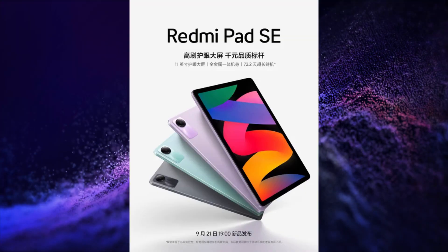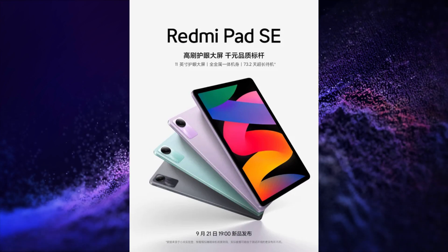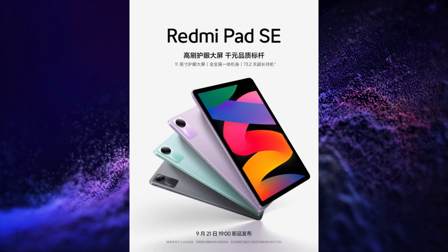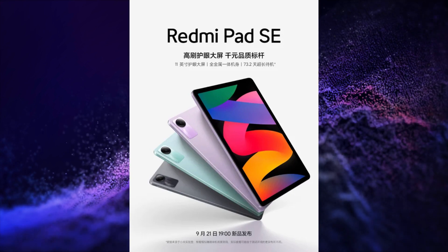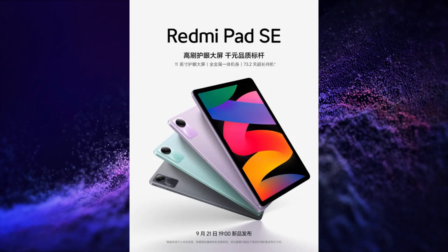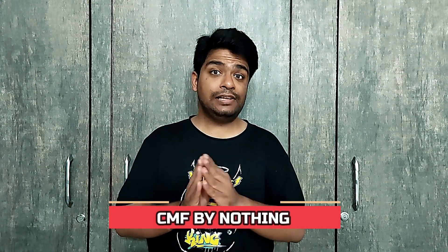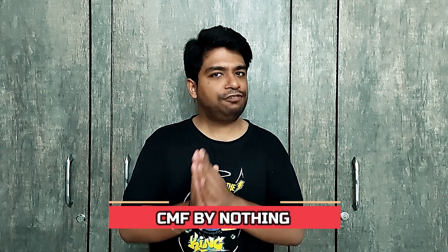Redmi is going to launch its Redmi Pad SE in China soon. CMF by Nothing is going to launch its first product on 26th of September.